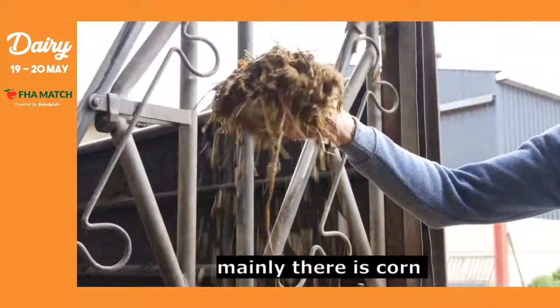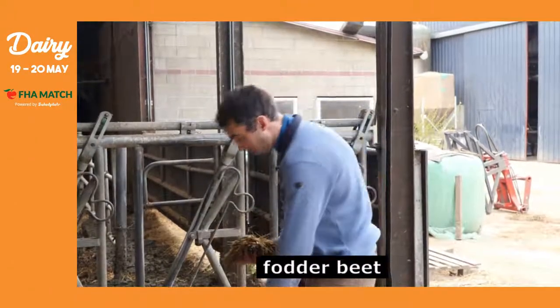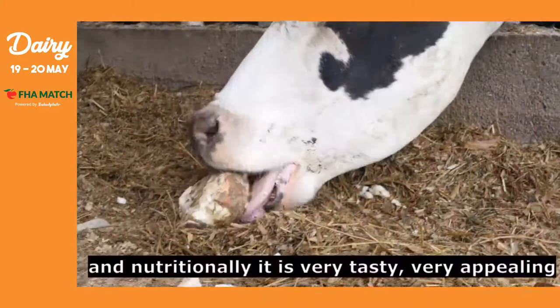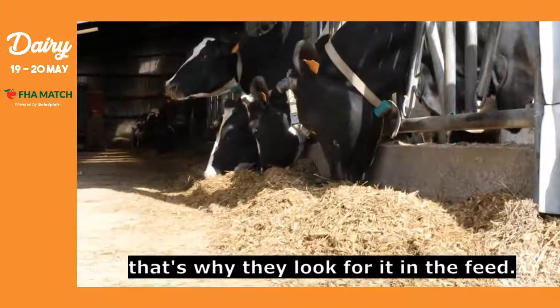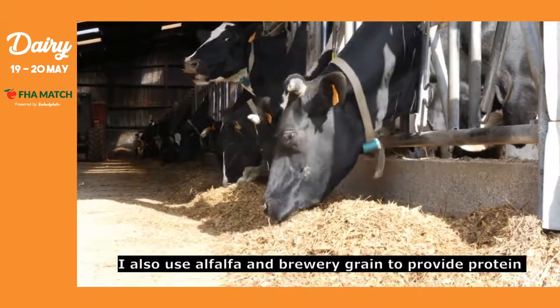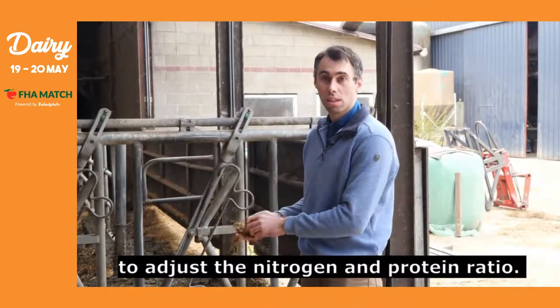Well, mainly in the ration there's the maize, and then there's the ryegrass — the ryegrass is composed at 30%. Then I add sugar beet — forage beet — which allows the cows to salivate, and nutritionally it's super good. It's very appetizing, so that's why I include it mainly in the ration. Then I add alfalfa to bring protein, and also brewers' grains for protein, and then the concentrate to adjust the ration for nitrogen and protein.